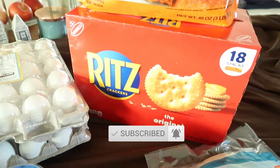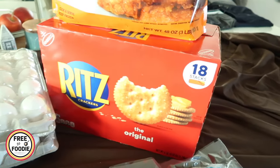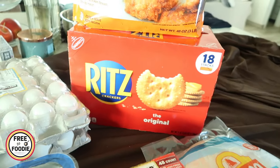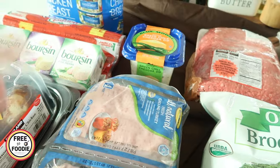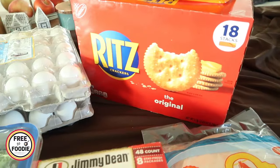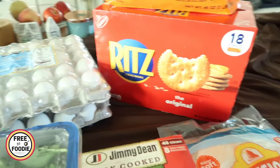The Ritz crackers — my family and I don't normally get these, but because they were on sale, 18 stacks for $6 and change, I just couldn't resist. I'm thinking charcuterie boards and holidays coming up. Ritz is just a classic cracker. We're going to use the pepperoni with boards and cheese, with the hatch chili dip. We're also going to do peanut butter and crackers for the kids' school lunches. We have peanut butter in the pantry so we're good to go.